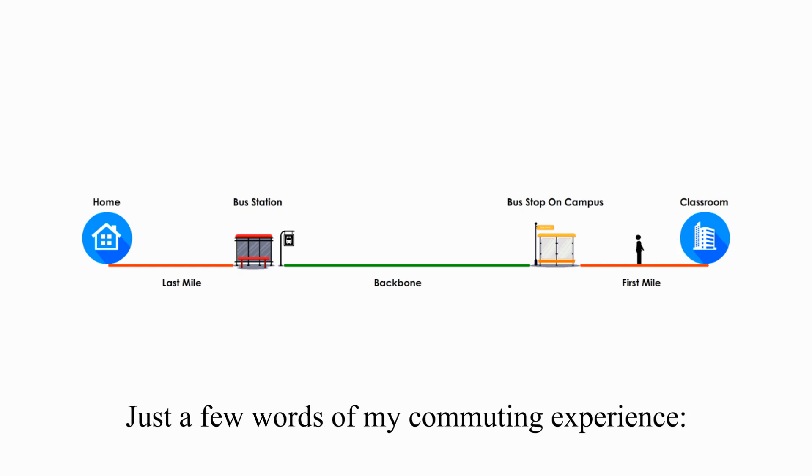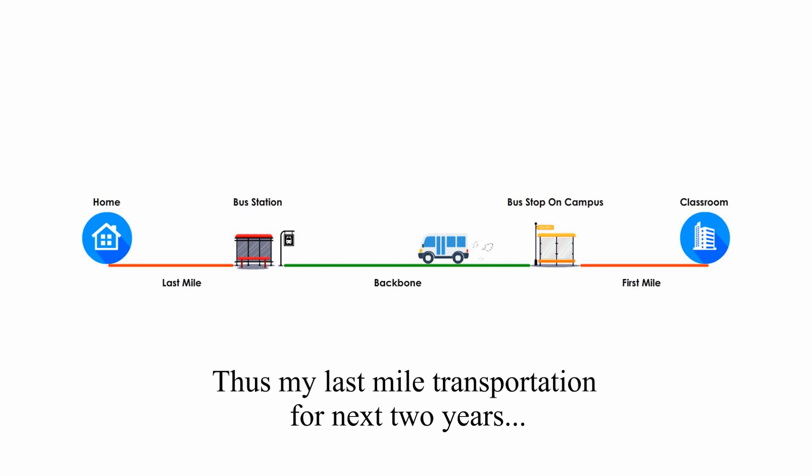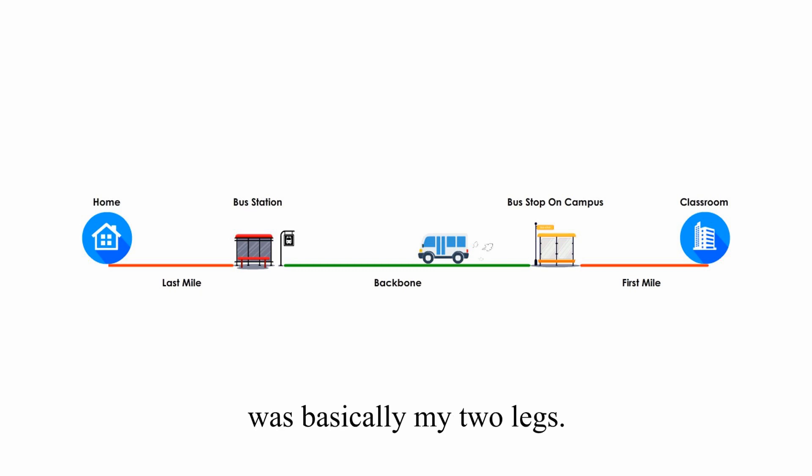Just a few words of my commuting experience. In the first week, my bicycle was stolen. Thus, my last mile transportation for the next two years was basically my two legs.